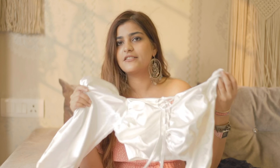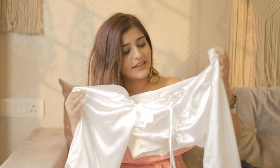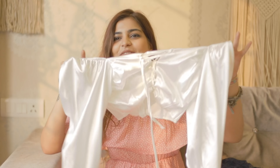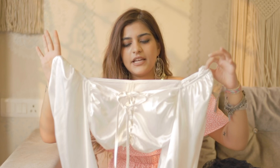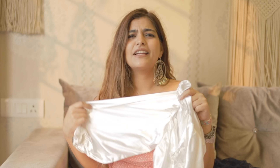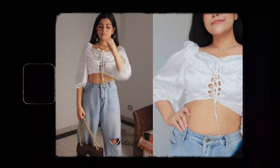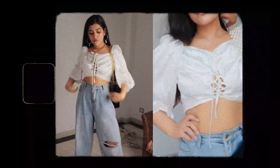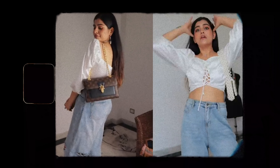Next up, I got this satin blouse and I got so many DMs and Snapchats asking where this top is from — it's from Urbanic. I got this in a medium size. The sizing is very different so check before ordering. It looks perfect on me. I love the feel of it and it looks luxurious because of the satin fabric. You can pair it with high-waisted jeans and even with skirts — it'll look really, really amazing.